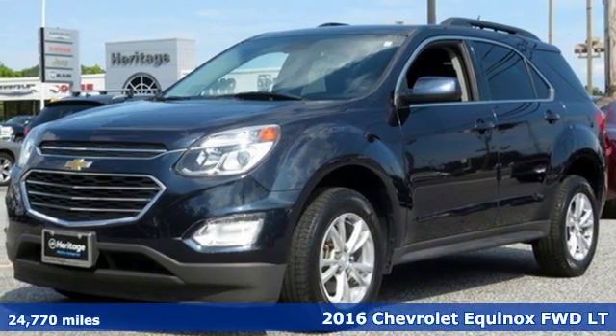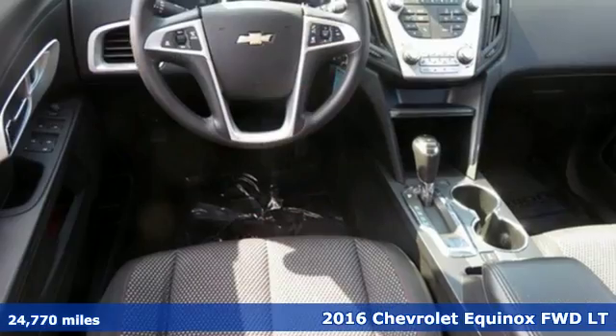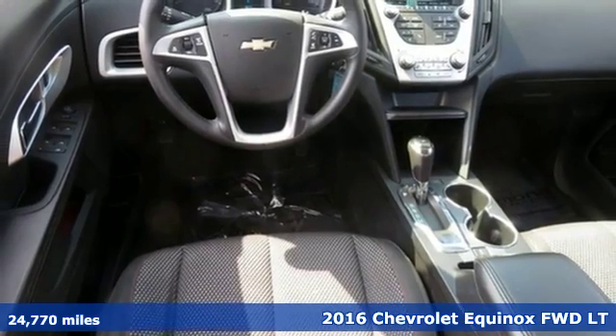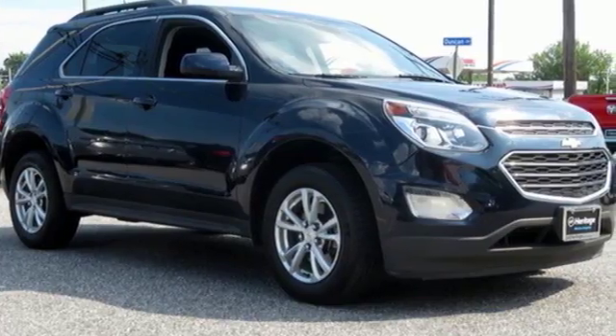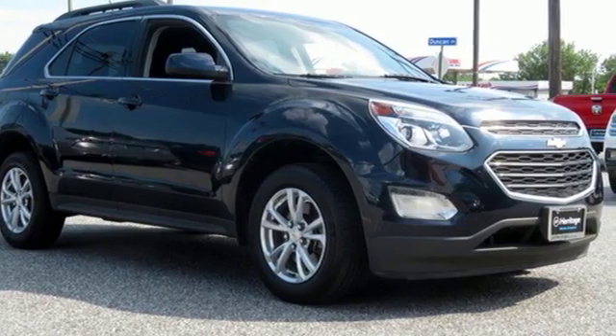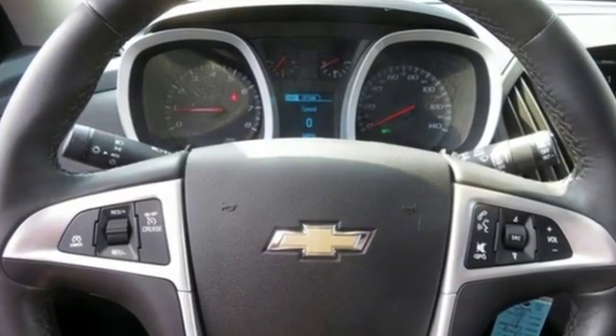It's a 2016 Chevrolet Equinox, designed to handle life's journeys and all the equipment it requires. And it comes with all the amenities you need: external memory control, power heated mirrors.